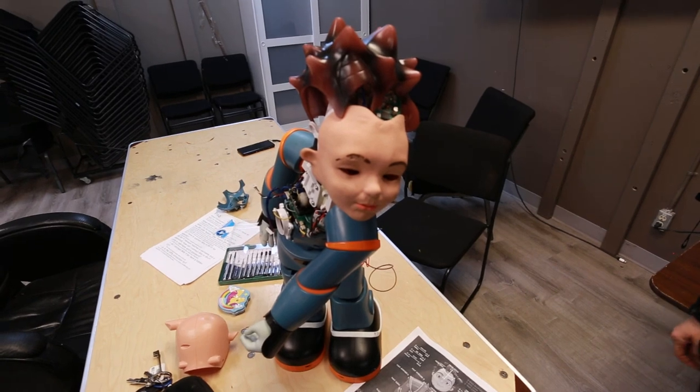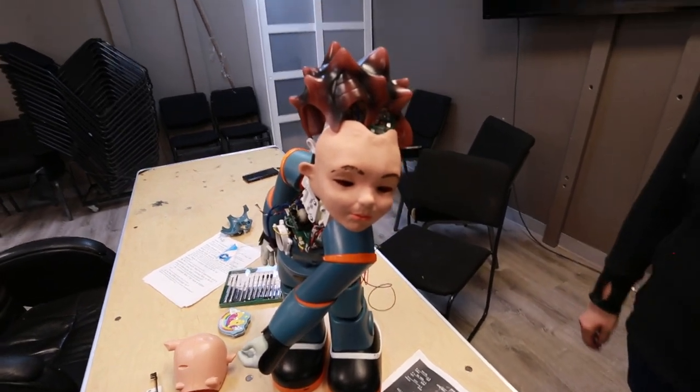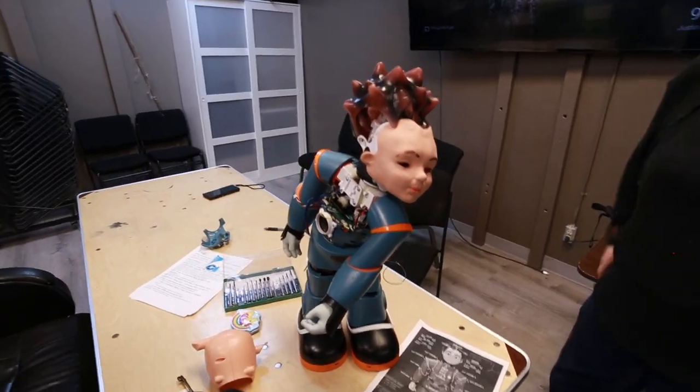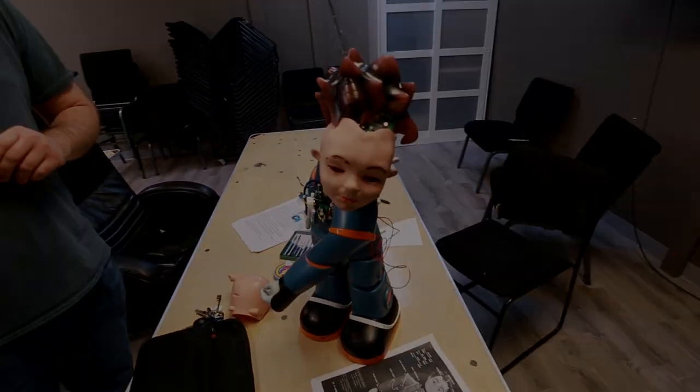It's like Pinocchio — he just wants to be a real boy. He does look like Astro Boy though. I feel like he's a guy.